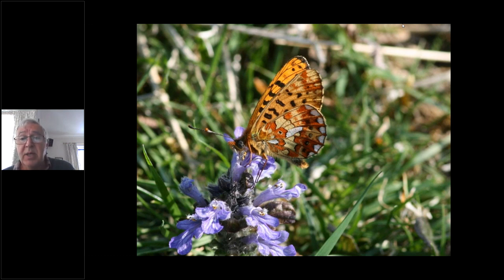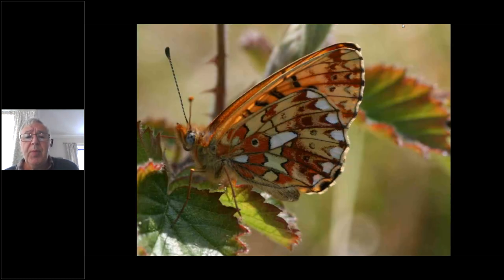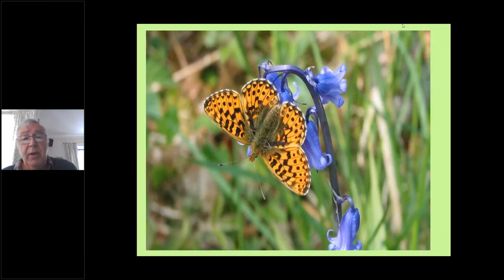There again is the prominent silver patch in the centre — it's feeding on bugle, which comes out around May time and is one of its favourite nectar sources. The caterpillars exclusively feed on dog violet — common dog violet. That lovely central silver-white patch in the centre along with the seven pearls, with the key feature being that large central white-silver patch.